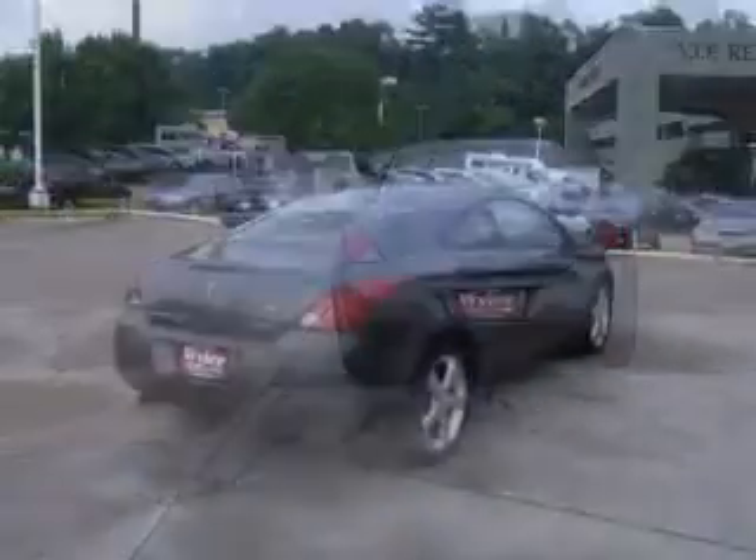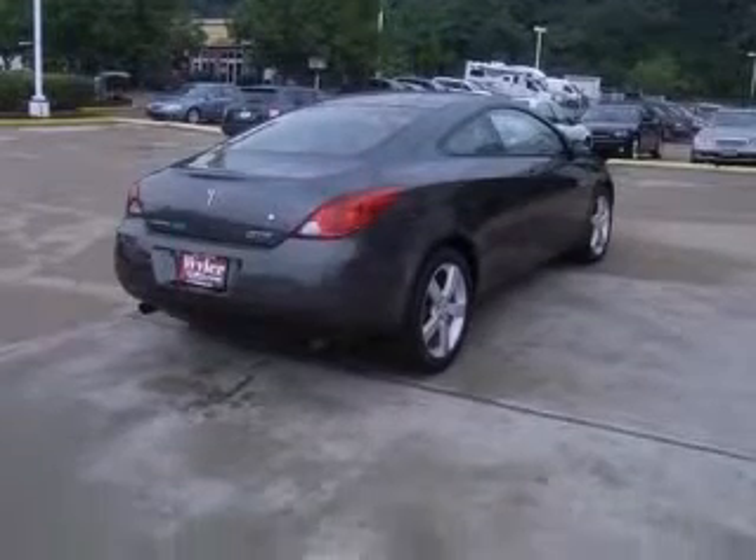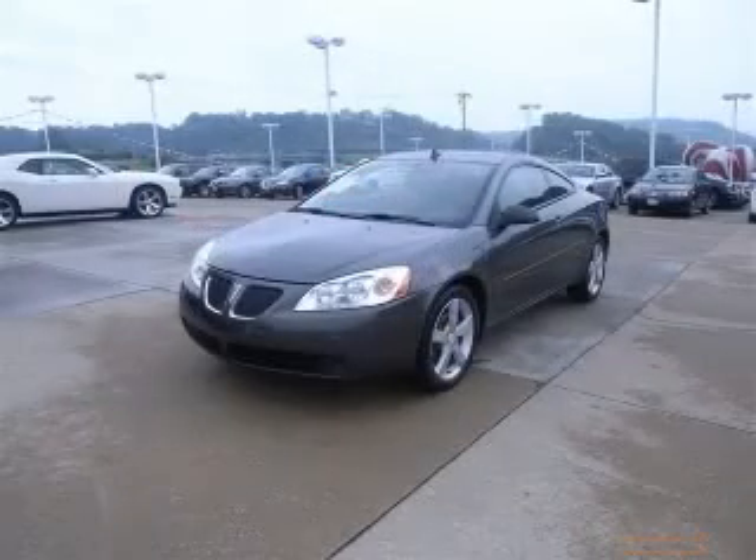Comes equipped with all the standard amenities for your driving pleasure: power locks, power windows, climate control, cruise control, and 240 horsepower.